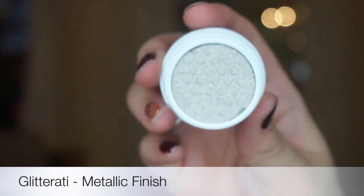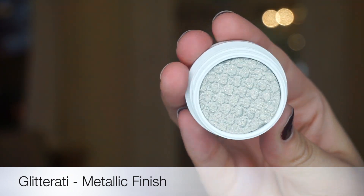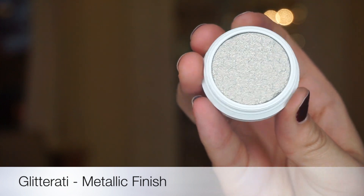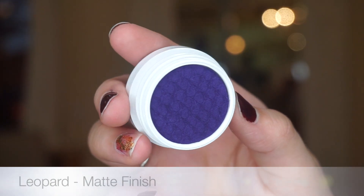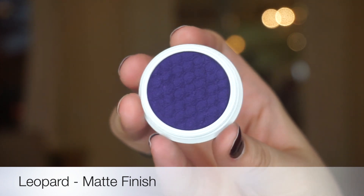This is Glitterati. It is a silver undertone drenched with tons of gold glitter and it's also a metallic finish. This is Leopard. It is a vivid violet blue and it's a pressed pigment with a matte finish.